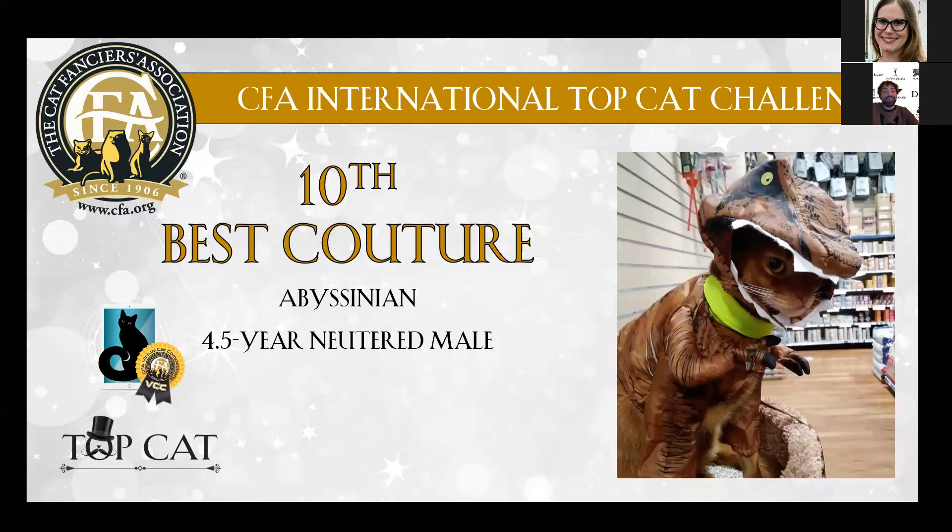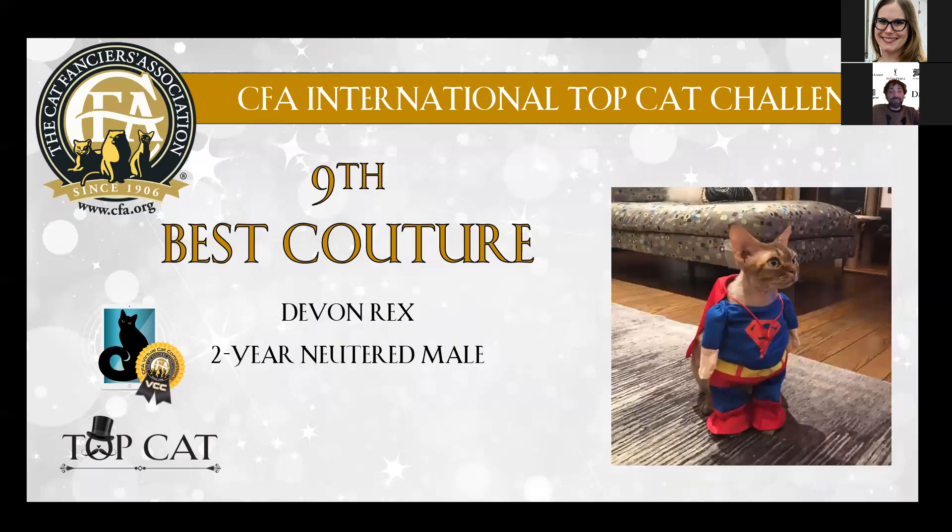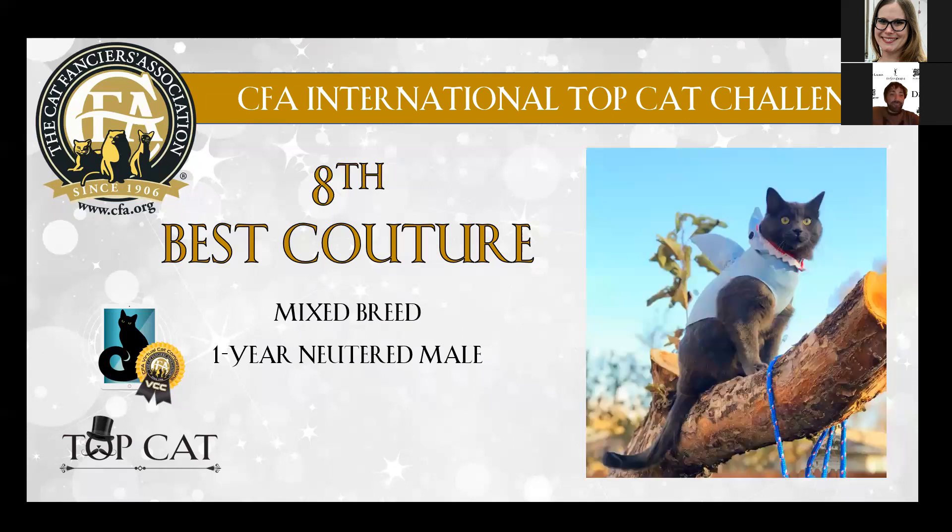We laughed for about five minutes when we saw those pictures, so this is my number 10 which I love. Then we go to number nine, which is a little Devon Rex with this Superman dress. I love it — it's so cute. This is my number nine.